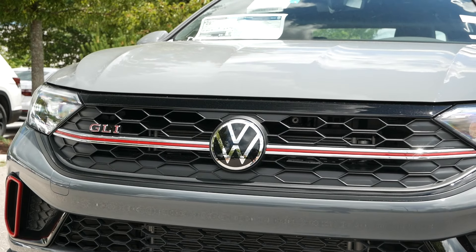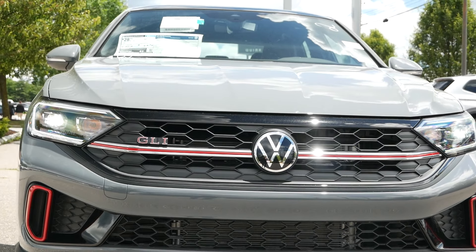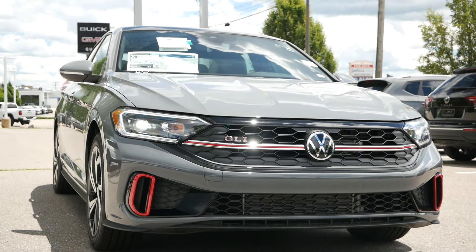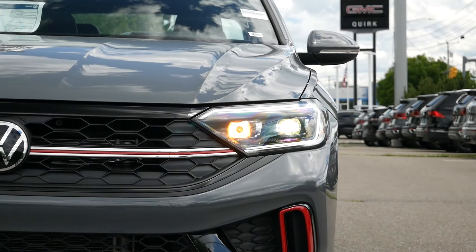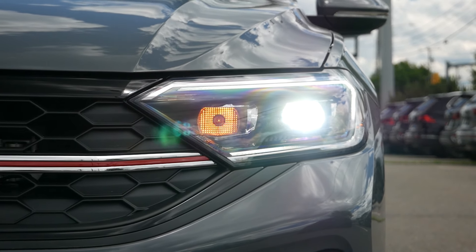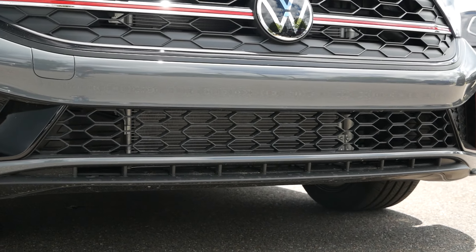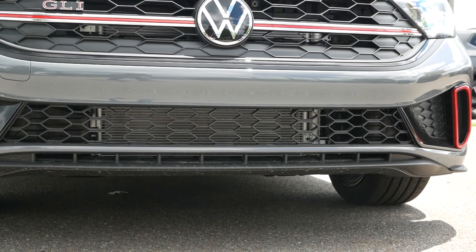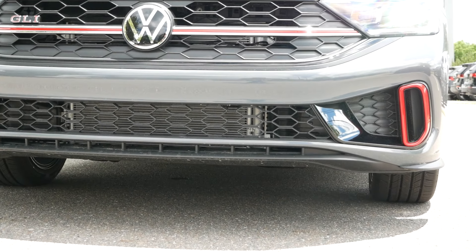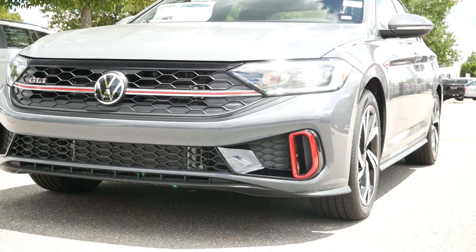This alone differentiates the GLI from a regular Jetta. With the GLI, you have the GLI badge on that honeycomb mesh grille — a nice touch, but we have seen this before in prior generations. With the red accents, they run the length of the front fascia into the full LED headlights. The turn signals are incandescent, which isn't uncommon in this market. For the lower portion of the front bumper, it is more aggressive, and this is really where you see the body lines be a bit sharper compared to a regular Jetta. You have the honeycomb mesh grille for the lower vents, and that continues on to the plastic portion of the bumper as it transitions to the gloss black and red accents.